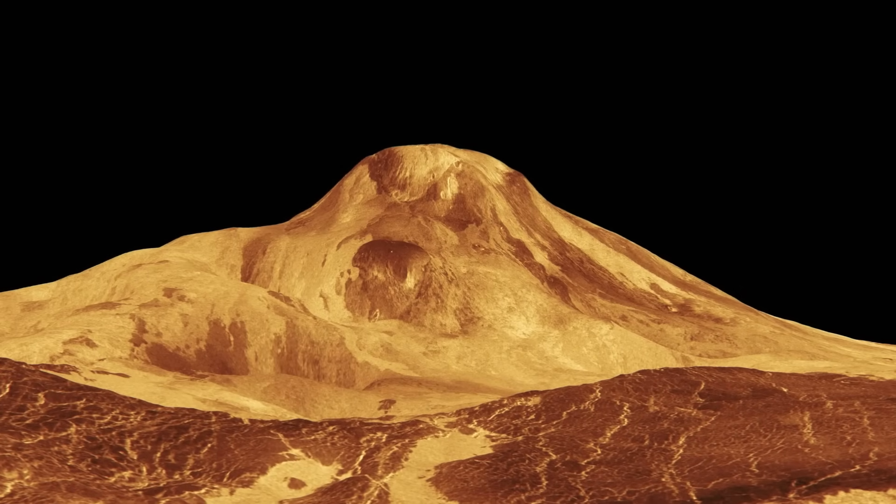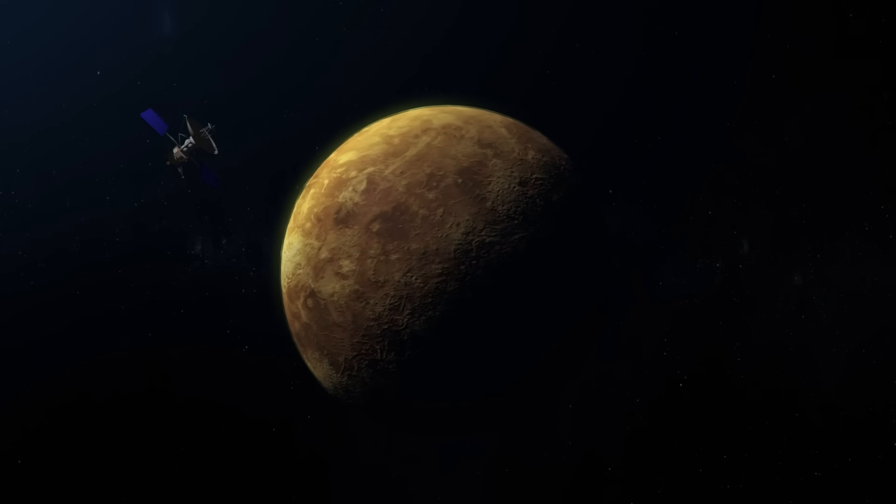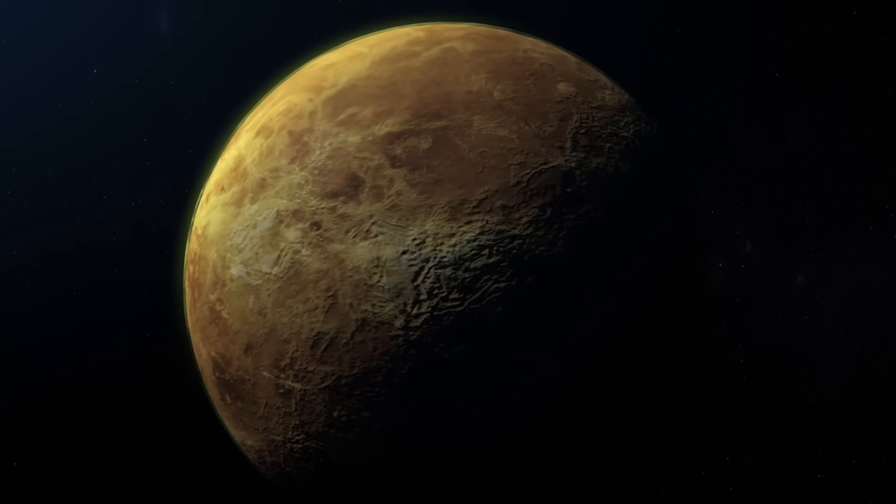Another incredible image shows the volcano Maat Mons, that rises three miles. Once Magellan was finished mapping the entire surface, it also ended its mission and crashed into the fiery planet.